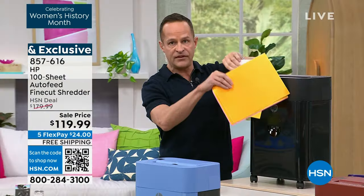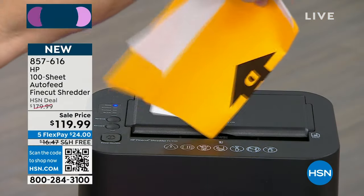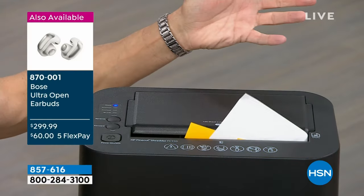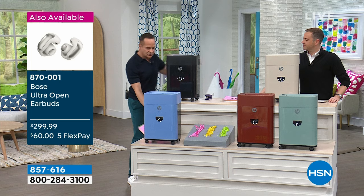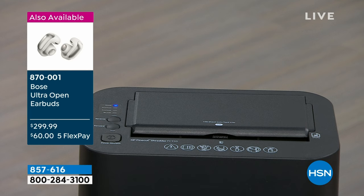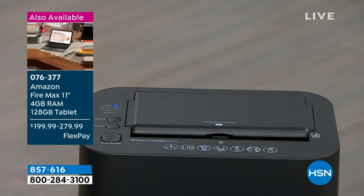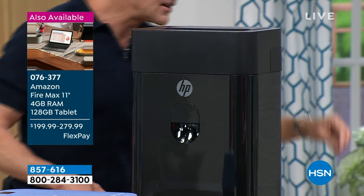There's the manual feed in the front. You can do up to 10 pages at a time. I'm going to fold this in half because it goes so fast, otherwise I'll go through all my prop paper. So that's like doing four pages. You can do up to 10 pages at a time. Full credit cards — because you get credit card offers in the mail, junk mail with reward cards. It is shredding through these like it's nothing.